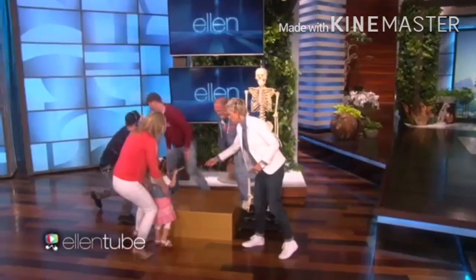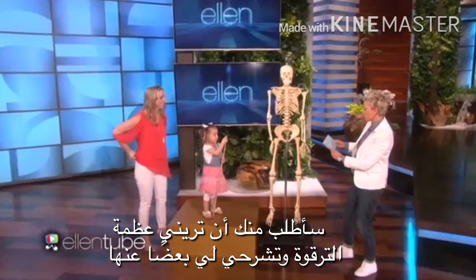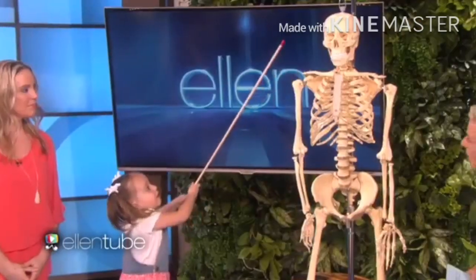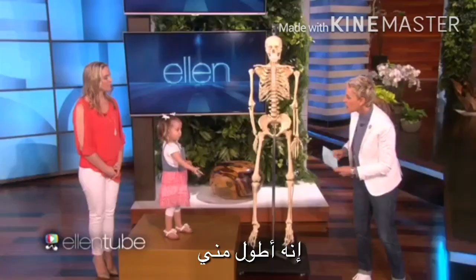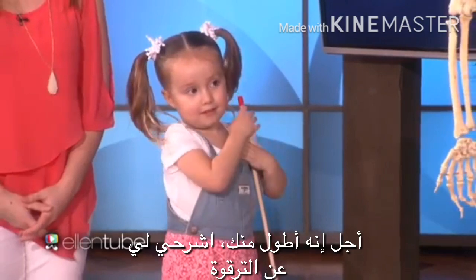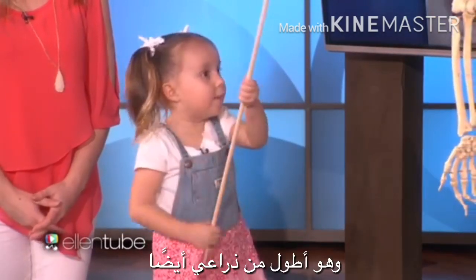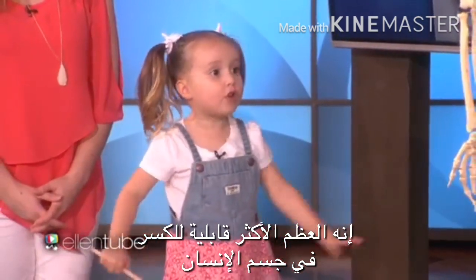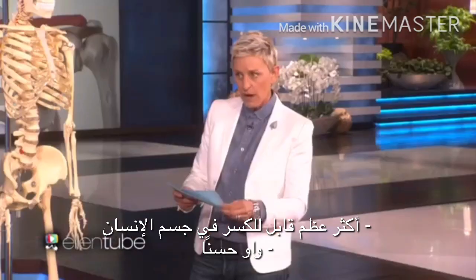There you go. This is my pointer. I'm going to ask you to show me where the clavicle is, and tell me about the clavicle. This helps me reach it because it's bigger than me. Yes, it is bigger than you. Tell me about the clavicle. It's further than my arm. It's the most commonly fractured bone in the whole human body. Most commonly fractured bone in the human body. Wow.